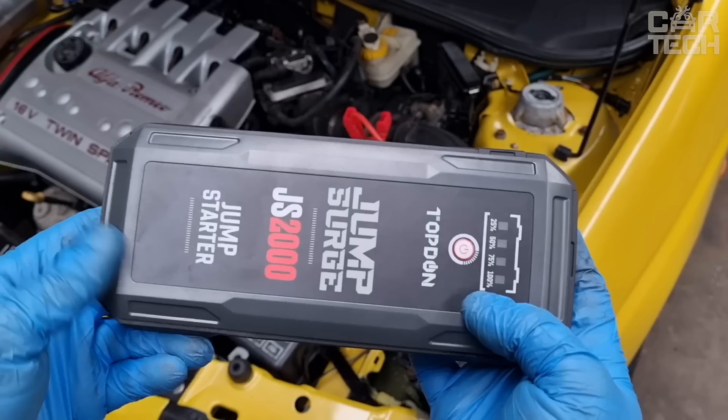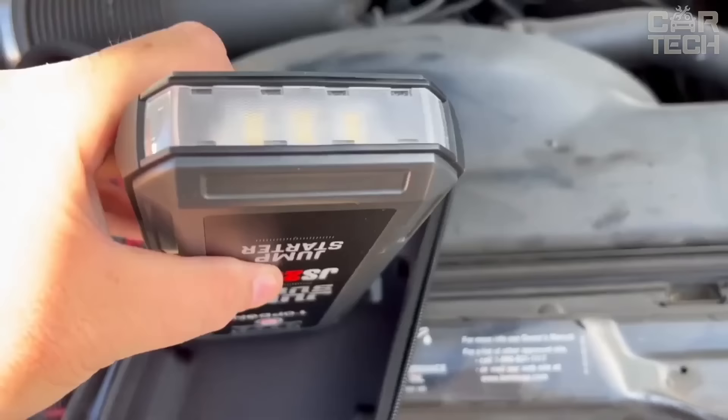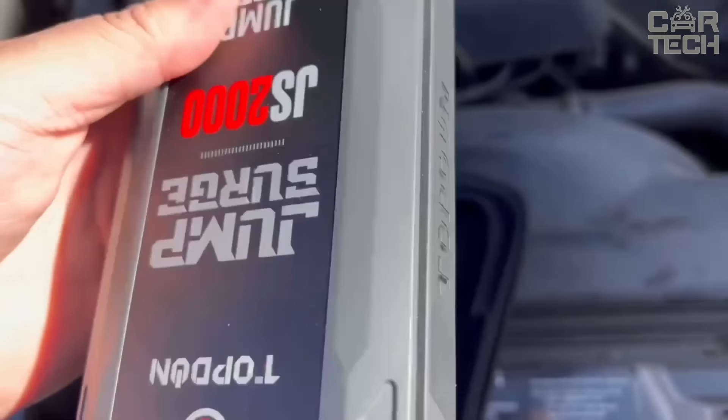It is also a powerful external battery. You can charge smartphones and tablets via USB. There is a 12-volt output for connecting car devices and a built-in flashlight of 300 lumens to shine in the dark.